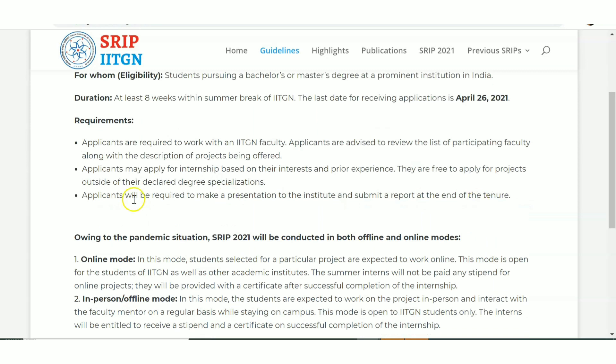Applicants are required to work with IIT Gandhinagar faculty, assisting them in doing the project. You may apply based on your interest and prior experience — I'll explain which projects are available shortly. Applicants are also required to make a presentation to the institute and submit a report at the end of the tenure, similar to a project report that we submit in college.